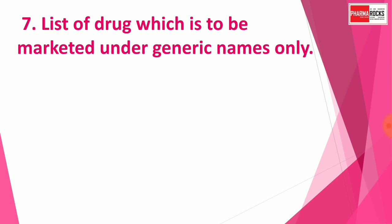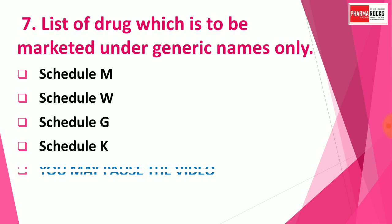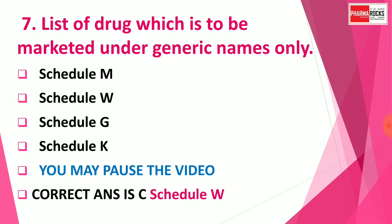Question number seven: The list of drugs which are to be marketed under generic names only is covered in which schedule? Options are: A) Schedule M, B) Schedule W, C) Schedule G, D) Schedule K. You may pause the video to think about the correct answer. The correct answer is Schedule W — the list of drugs to be marketed under generic names only is covered under Schedule W.